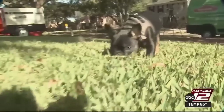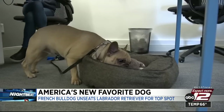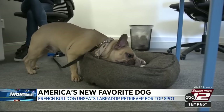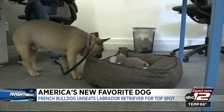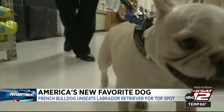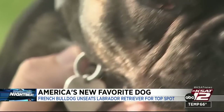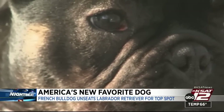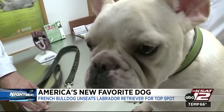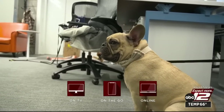Attention dog lovers: America has a new favorite dog, and it's not the Labrador Retriever. It is the French Bulldog, which has unseated the Lab as the most popular breed in the country, according to the American Kennel Club's stats from last year. It's the first time in 31 years the Labrador Retriever has not been in the top spot. Thank you for joining us tonight — remember to bundle up this weekend. See you tomorrow.